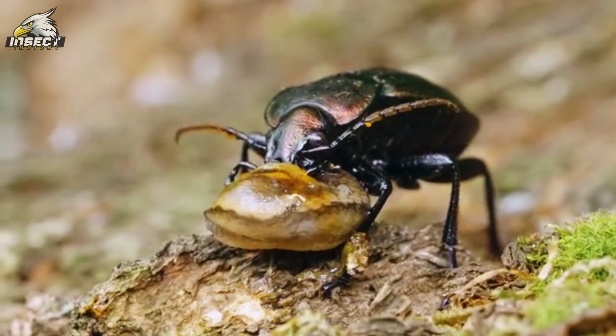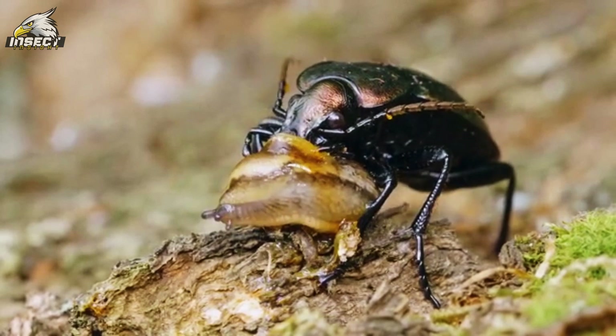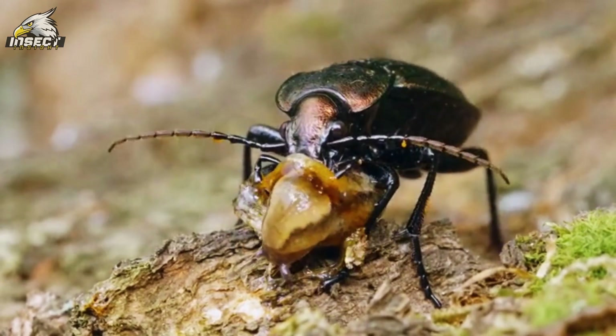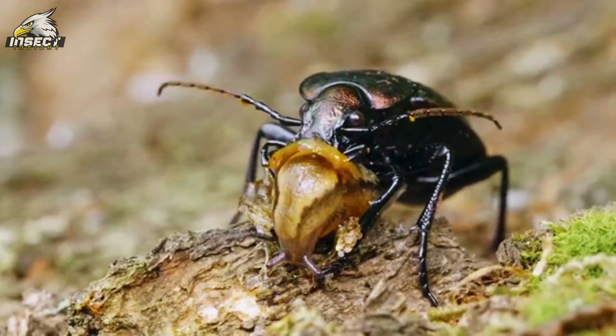Even more impressively, beetles play a key role in the food chain, providing sustenance for countless other species. From tiny birds to larger mammals, many animals rely on beetles as a vital source of nutrition. In this way, these humble insects are crucial links in the intricate web of life — like the foundation of a house; without them, everything would come crashing down.